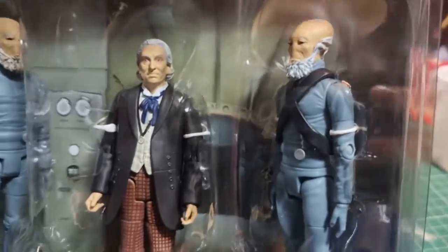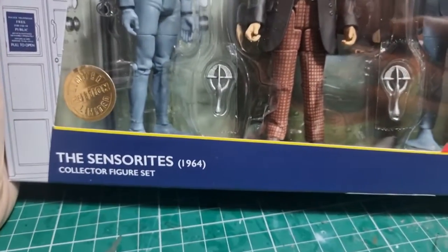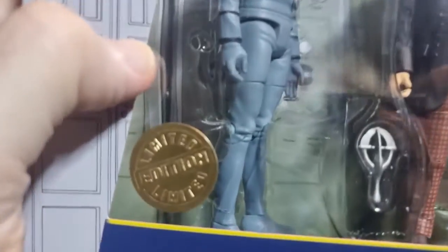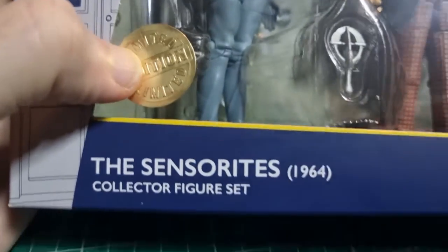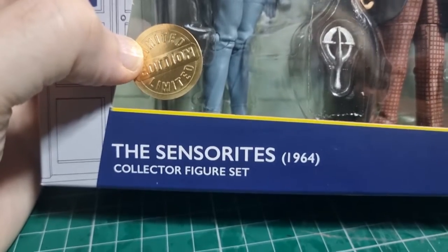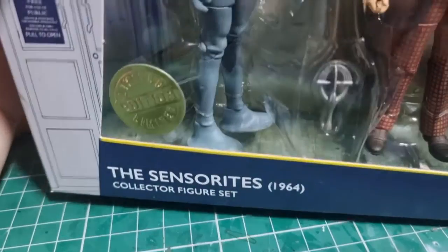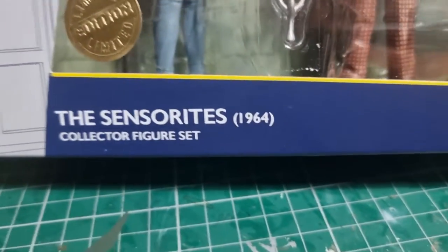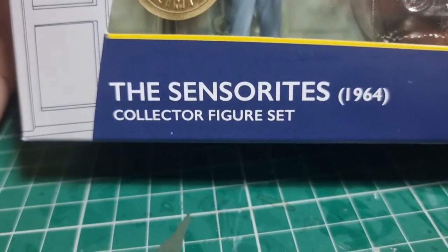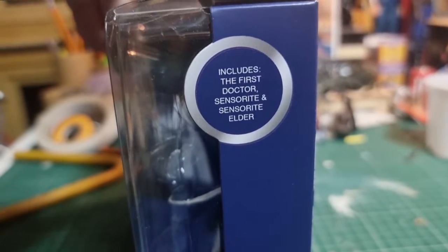Box-wise, we get a standard three-pack, which I do like — I like the way these are packaged now. It says it's a limited edition; I'm not entirely sure how true that is, because the last set of limited edition ones they did ended up being reduced to three quid and they couldn't sell them. So it's a Sensorite set — it's 1964, includes the First Doctor and the Sensorite Elder.